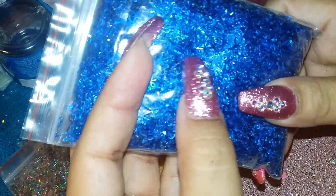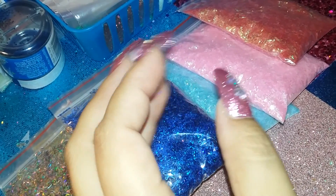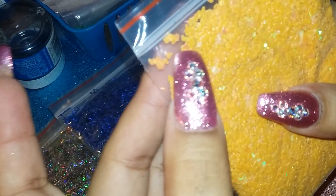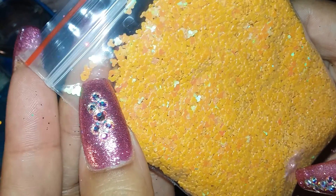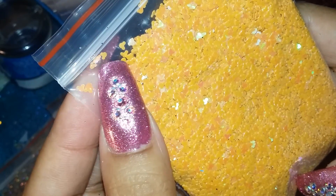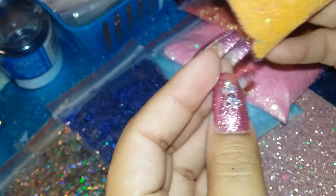These are so cute — I was like, I gotta get these! These are Mickey heads but they're so, so tiny. Look at that, they're just so tiny. It's like a pearlescent orange-yellow color — gorgeous.